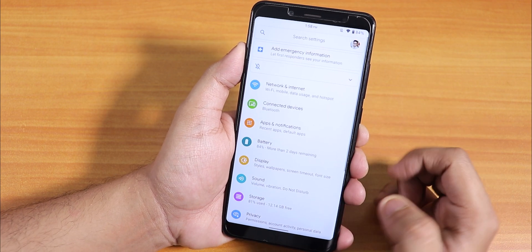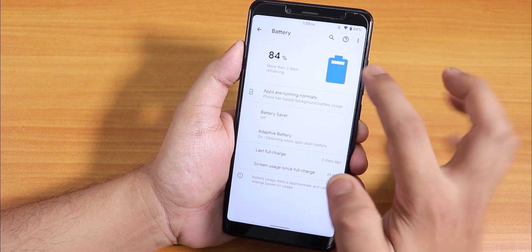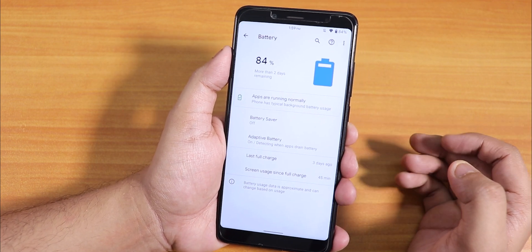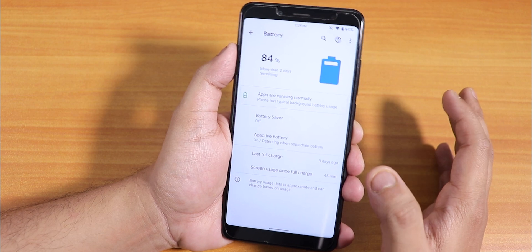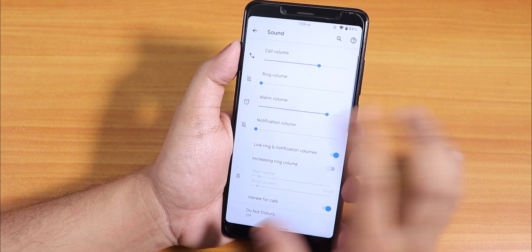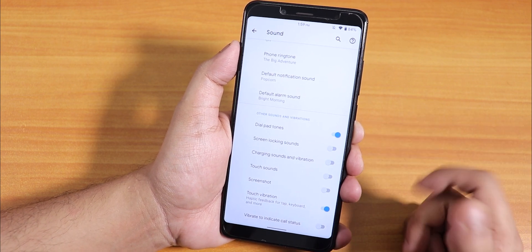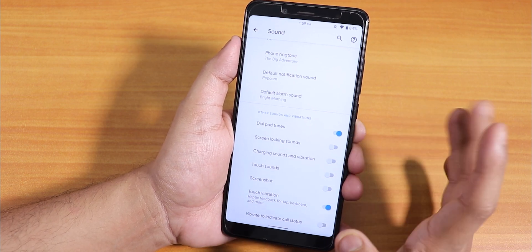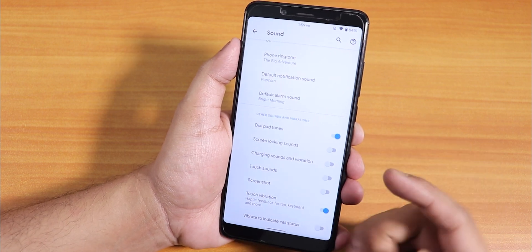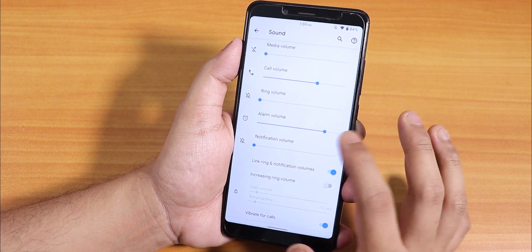You can disable wake on plug if you want. In battery settings, you can see the screen-on time and full usage breakdown. Battery life should be pretty good — I haven't tested with a SIM card, but you can definitely get five-plus hours of screen-on time. In sound settings, there is no MI Audio Dirac like on the Redmi K20 Pro, but you can disable touch sound, screenshot sound, and touch vibration from here.